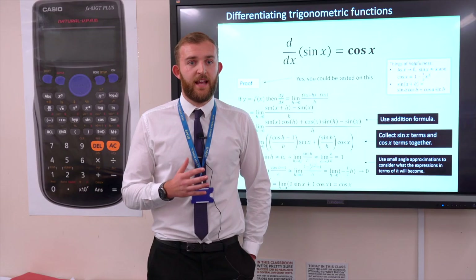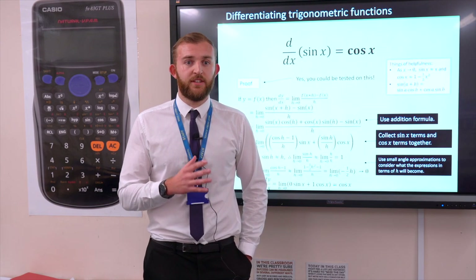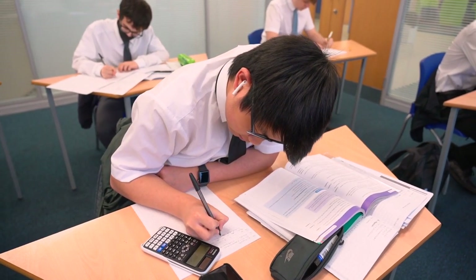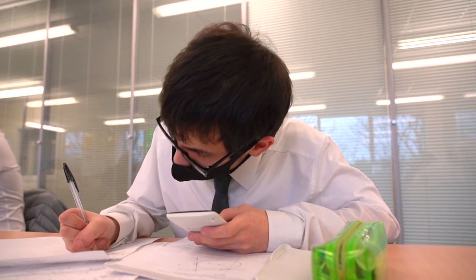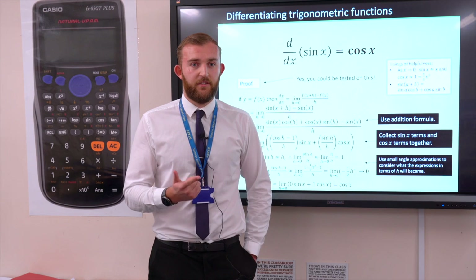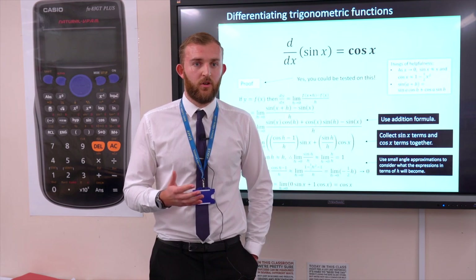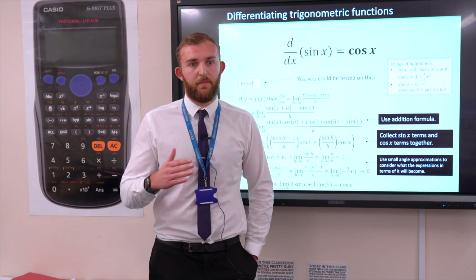In addition to A-level Maths, if you feel capable of studying maths to a high level there is also an A-level in Further Maths, taken as an extra A-level alongside your Maths. Further Maths takes you to the next level of mathematical ability, and many universities ask whether you have studied it when applying for courses such as Maths, Engineering or Physics. Further Maths is a more advanced version of the A-level but will be taught side by side.